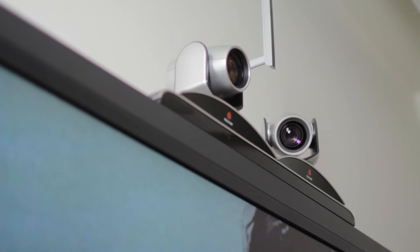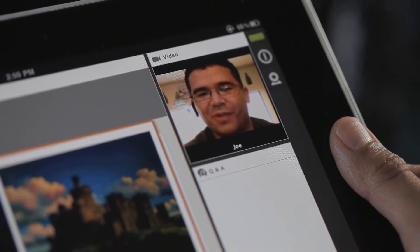IT departments in both enterprise and in government are challenged with trying to deploy a set of collaboration tools. So IT departments are looking at Adobe Connect to help them unify that communication.